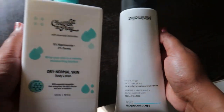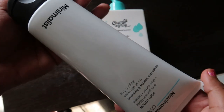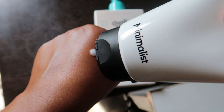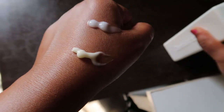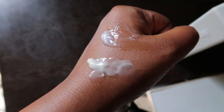Next are two body lotions: Chemist at Play 5% niacinamide body lotion 473 ml for 8.99 INR, and Minimalist 5% niacinamide body lotion 180 gram for 2.99 INR. Both are great depending on the time of year, but Minimalist is more nourishing even though it leaves greasiness behind. You'll love it after exfoliating your body.